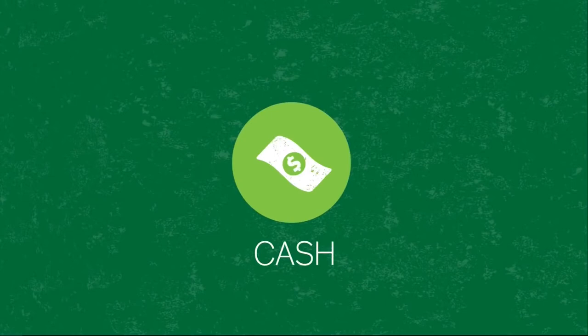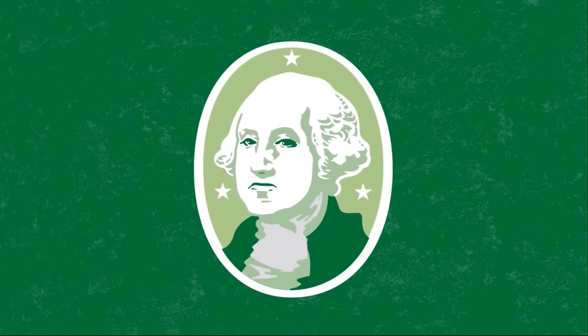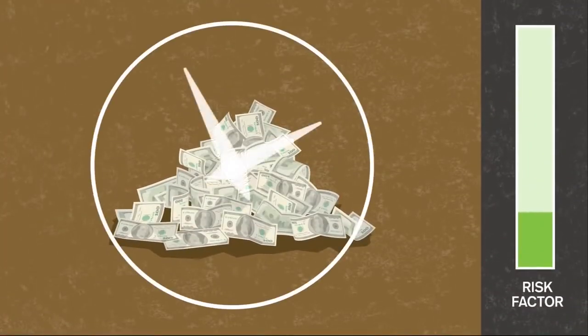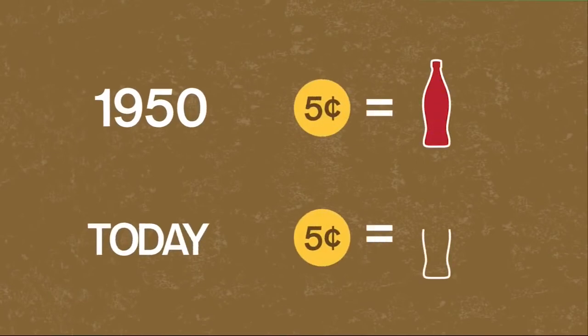Cash is, well, cash. In a 401k, it's usually available as a money market or stable value fund. Unlike other assets, there's little risk that your money will lose value — but that doesn't mean there's no risk at all. If you hold too much cash, you are at risk that inflation will leave your money worth less compared to everything else. For example, in 1950, a nickel would buy you a Coke. But if you saved that nickel until today, you wouldn't have enough to buy that same Coke. Cash loses value over time.